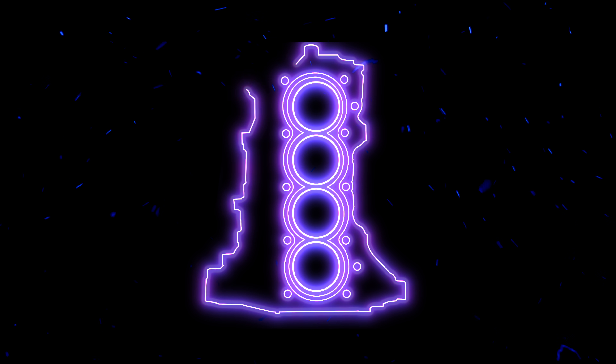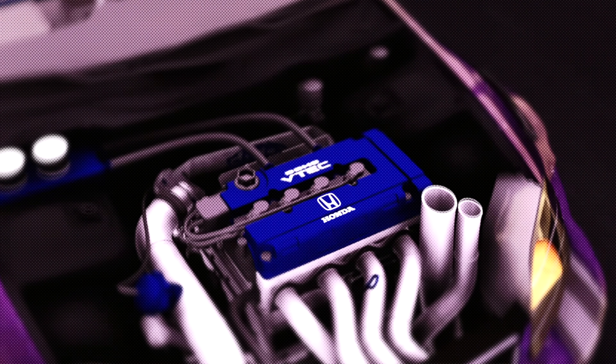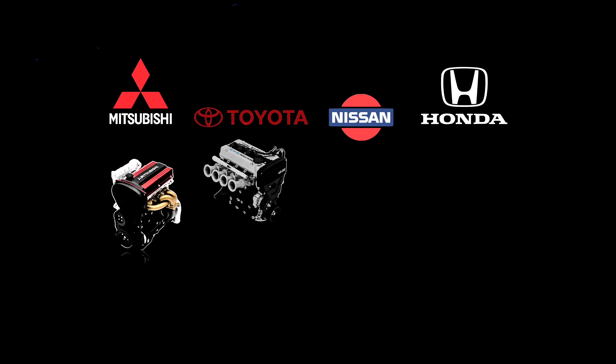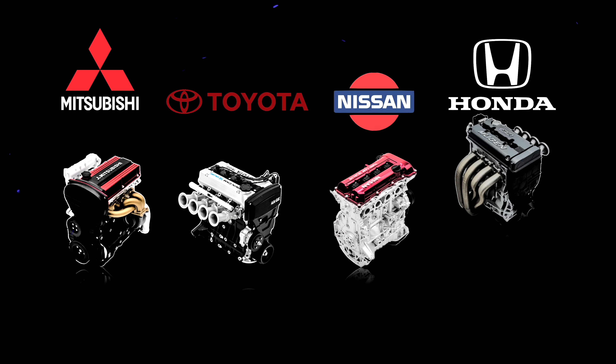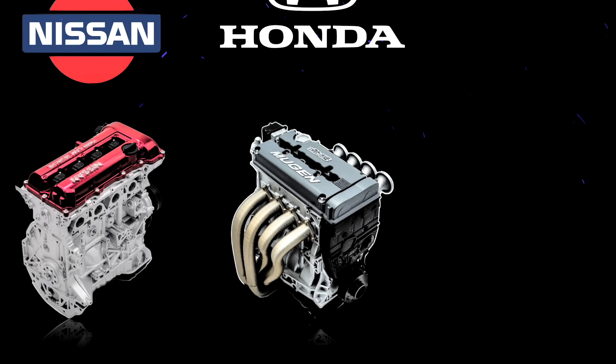The B-Series — Honda's gift that just keeps on giving. While engines from established car manufacturers shared some of its excellent traits, Honda always had a trick up its sleeve, and it was called VTEC.